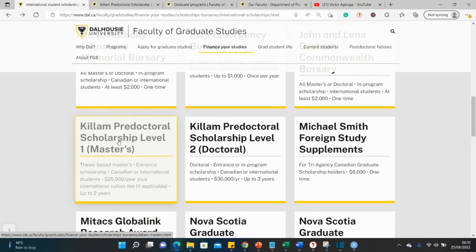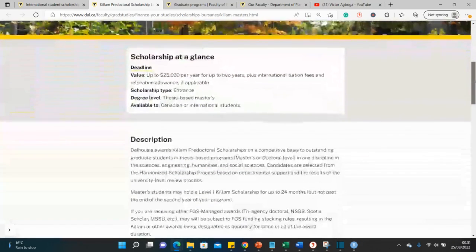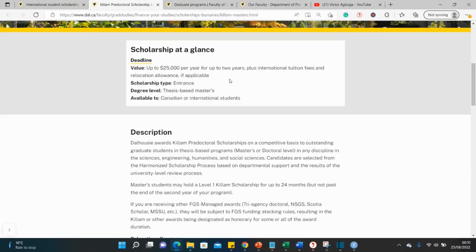This is called the Killam Pre-Doctoral Scholarship. This level is usually a Master's scholarship, and there's a PhD equivalent worth 30,000 Canadian dollars. Let's look at the application requirements together. It's worth 25,000 plus international tuition and a relocation allowance — so you have 25,000 for your stipend, which I think is about 2,000 per month.